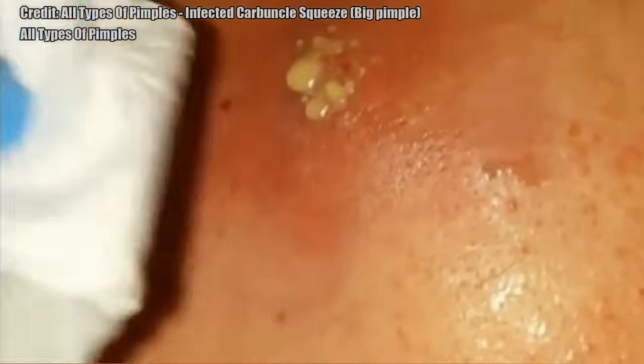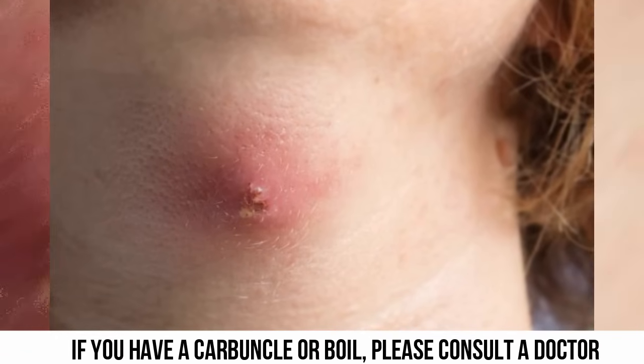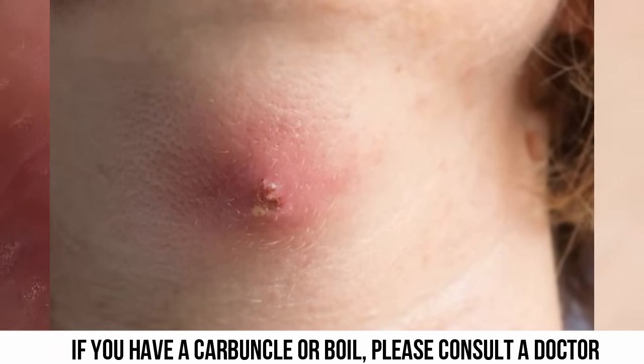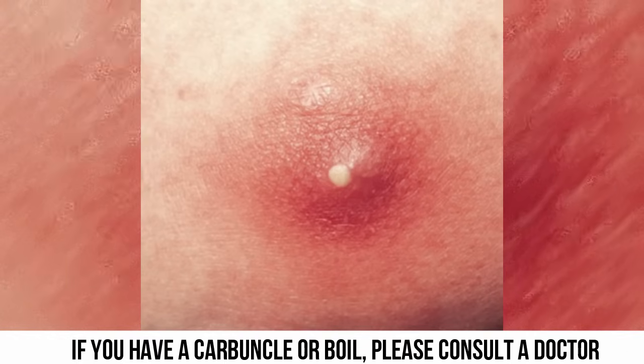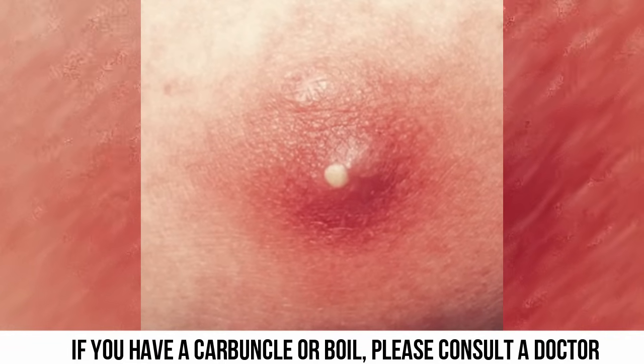Staph bacteria live on the skin and inside the nose and throat. Usually the body's immune system keeps them under control, but sometimes they enter the skin through a hair follicle or through a cut or graze. When the skin becomes infected, the immune system responds by sending white blood cells to the affected area to destroy the bacteria. The result is a furuncle or carbuncle.